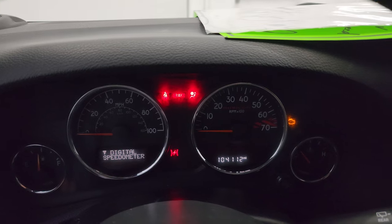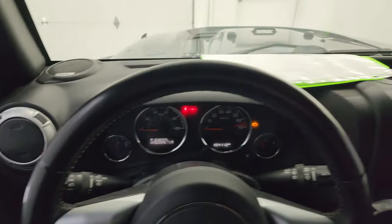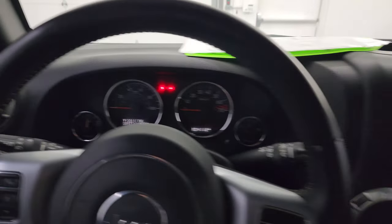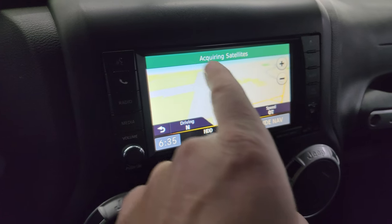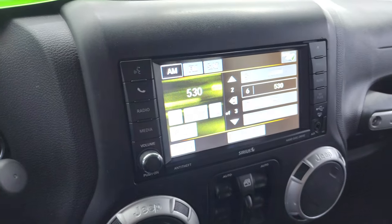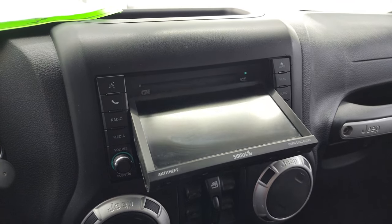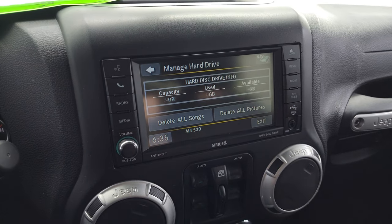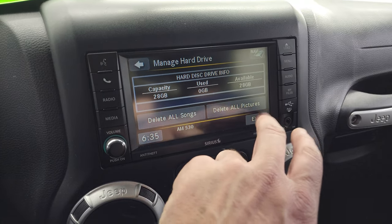This one has 104,112 miles on it. The instrument cluster is really nice and clean. It comes with the leather-wrapped steering wheel — cruise controls on the right, Bluetooth and information center controls on the left, and audio controls on the back of the steering wheel. You also have the Alpine premium sound system in here. This one has the Uconnect 430N radio, which gives you the factory navigation system — there is Highway 41, so that is working nicely. You get AM, FM, and Sirius satellite radio capabilities, and this is also a CD player. It also plays DVDs if you're in park. Then you get a hard drive with 28 gigabytes of storage space for songs and music.